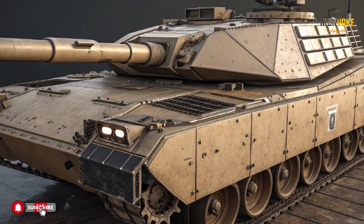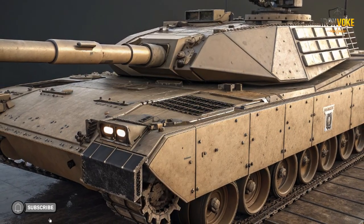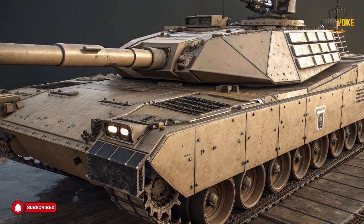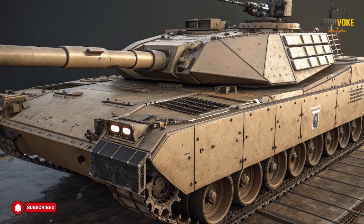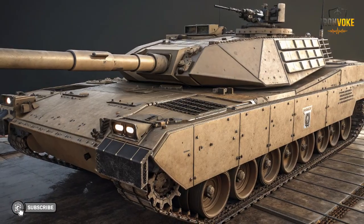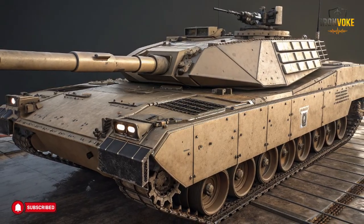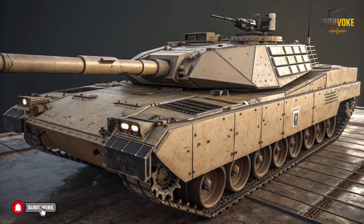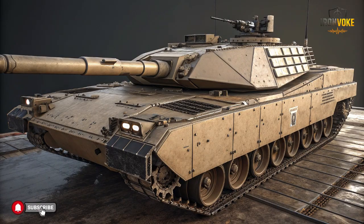Engineering vehicles play a vital role in modern military operations. Their job is not direct combat but support — ensuring that forces can move, deploy equipment, and operate without unnecessary delays. The Puma fits precisely into this category. Terrain is often unpredictable: roads may be damaged, paths blocked, or areas difficult to navigate. Engineering vehicles like the Puma help address these challenges efficiently by preparing routes and assisting with infrastructure tasks.